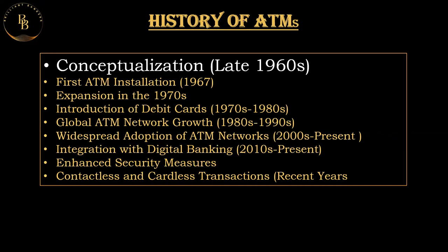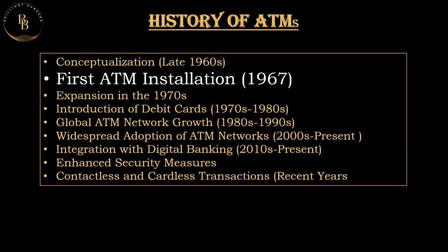The first ATM was installed by Barclays Bank in Enfield, London on June 27th, 1967. This machine, known as the Barclays Automatic Cash Dispenser, allowed customers to withdraw a maximum of ten pounds at a time by inserting a special voucher that was issued by the bank.